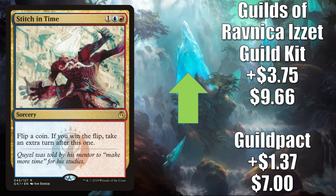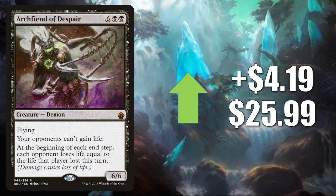Stitch in Time — this is getting a push from Krark the Thumbless. Guild Pack goes up $1.37 to $7. The copy from the Guilds of Ravnica Guild Kit goes up $3.75 to $9.66. Here's the payoff — Archfiend of Despair. It does combo with Scourge of the Skyclaves, which we saw earlier. This also does see some increased Commander play in Yurlok of Scorched Thrash. It goes up $4.19 this week to $25.99.